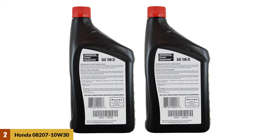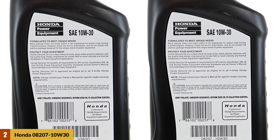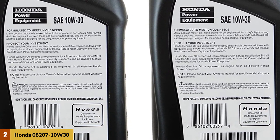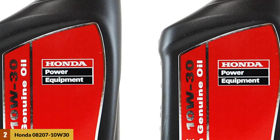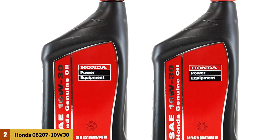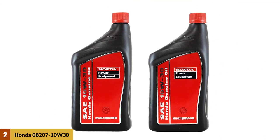Honda 10W30 has a viscosity rating of 10 at low temperatures and a 30 viscosity rating at higher temperatures. Your generator engine will remain protected from varnish, wear, and corrosion. It meets and exceeds all API service classifications. Honda 10W30 is a synthetic blend engine oil made for gasoline engines. Its viscosity rating is on the higher side, but it performs well in all weather conditions, though it is an expensive oil.